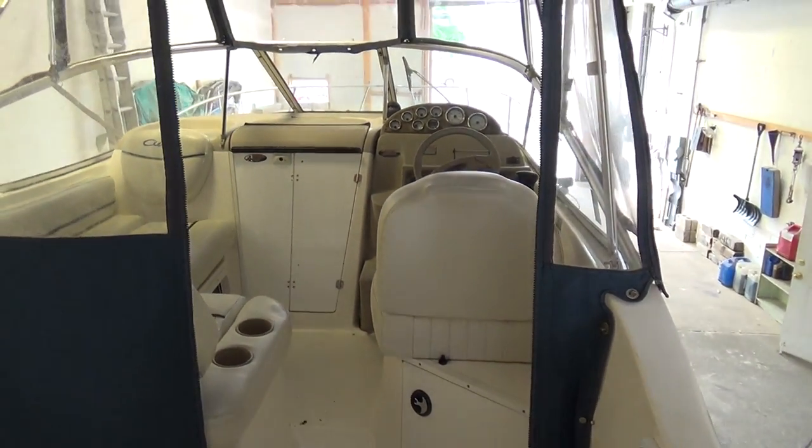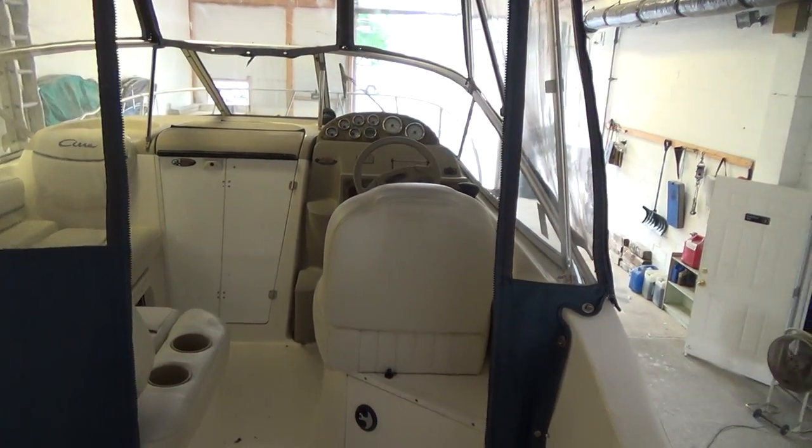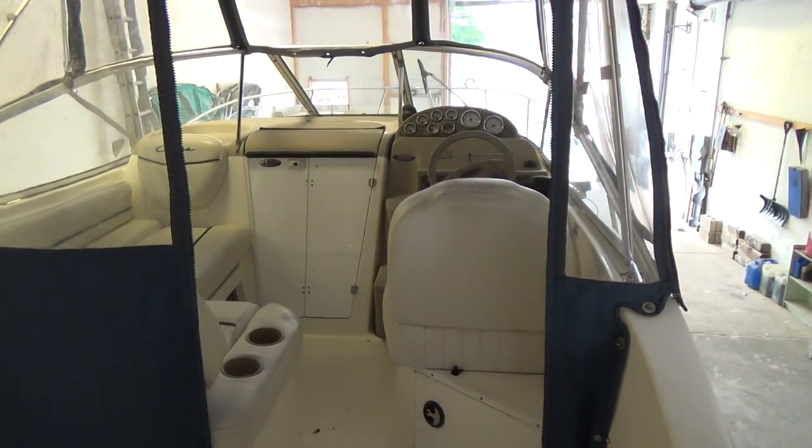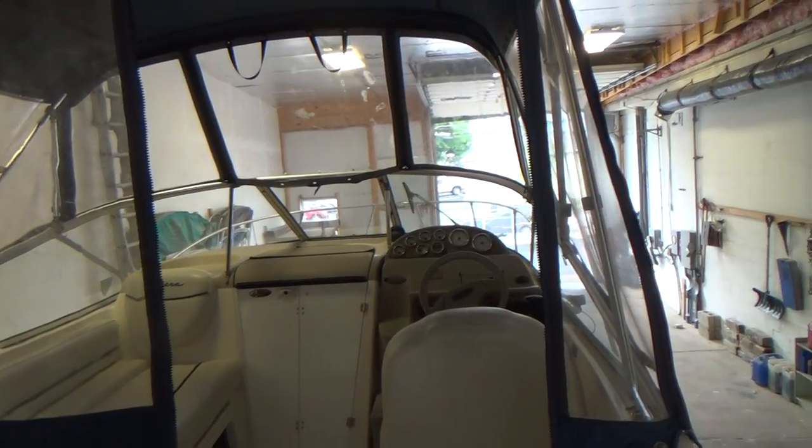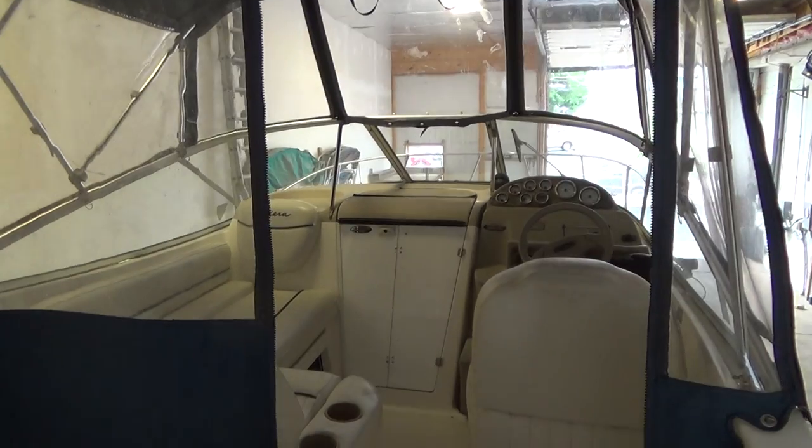We're open seven days a week. Please stop in and take a look. We hope to see you down at M&M Boat Sales and Service. Thanks a lot for watching — take care.